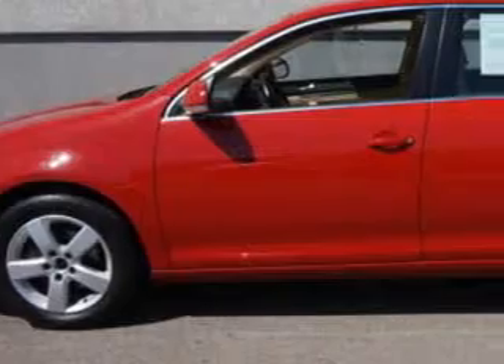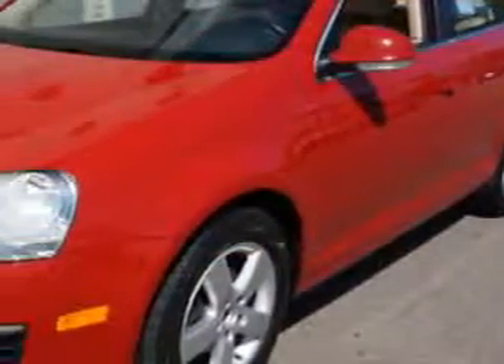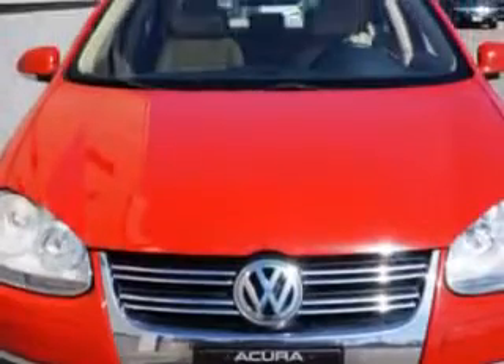Imagine driving the Salsa Red '09 Volkswagen Jetta, equipped with a 5-cylinder engine and an automatic transmission. Enjoy an impressive 29 miles to the gallon on this great car with features like windows and rear defogger.